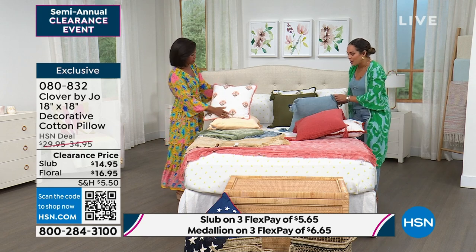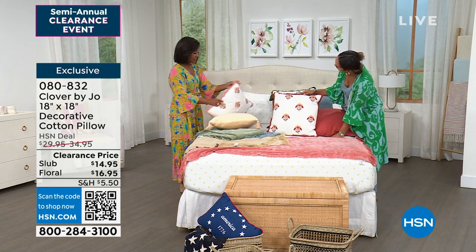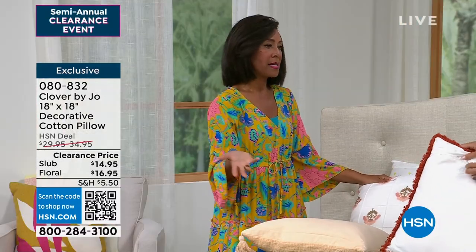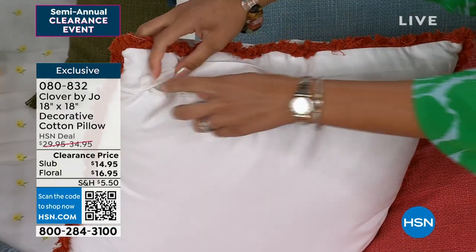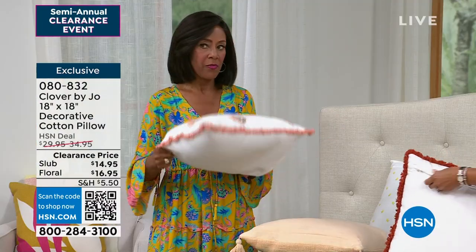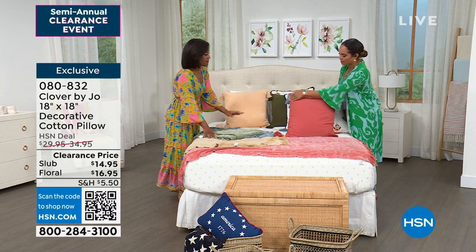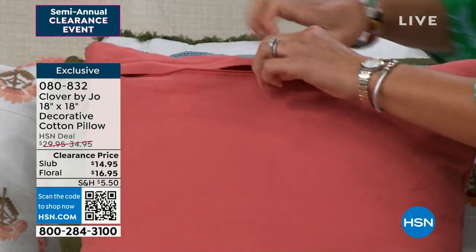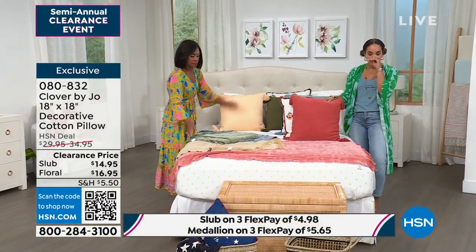I love the embroidery on the floral one and the fringe around all four sides. Notice at the top there's a cute little hidden zipper — because this is a cover. My dogs love to sleep on our sofa pillows and sometimes it gets a little dirty. What's wonderful about both these pillows is you just unzip it, take the cover, put it in the washer and dryer, and it comes out looking just as fresh as when you first bought it.